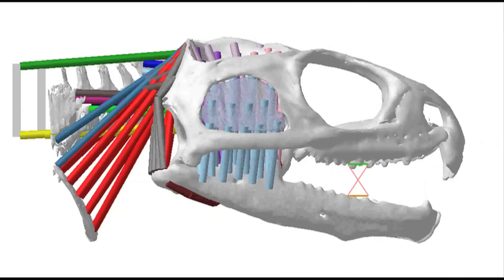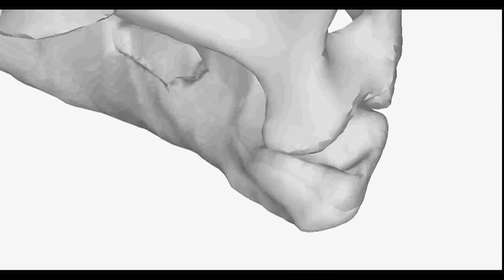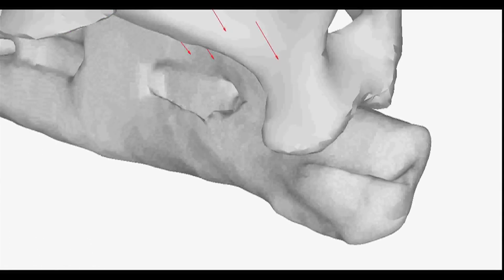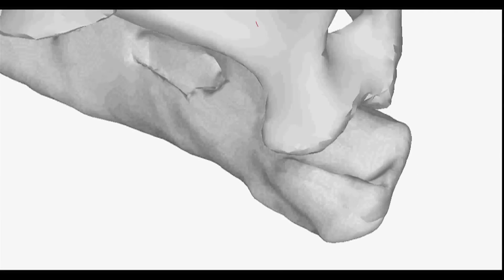When its jaws close, the lower jaw actually closes between these two upper rows of teeth, and after it's closed it then slides forward, and blades on the teeth act to cut the food apart that's held in the mouth.